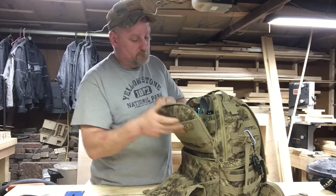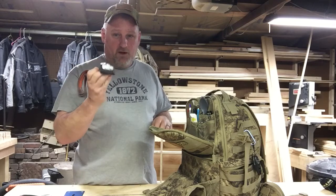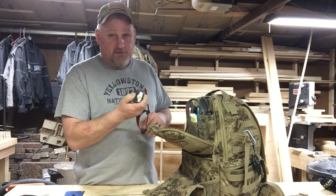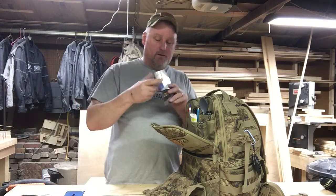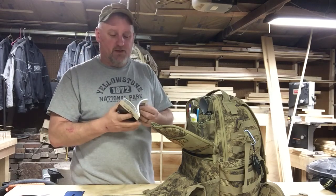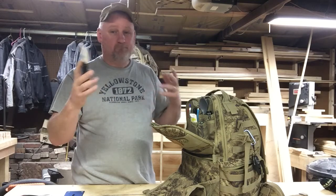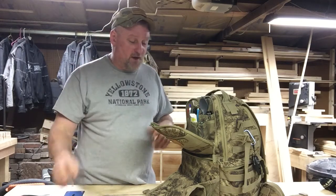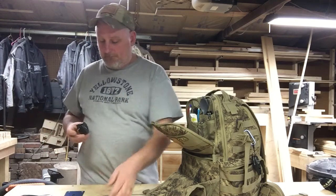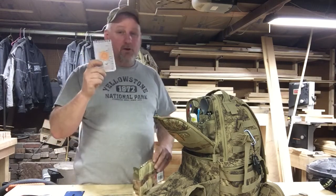Inside the upper pocket: a pocket survival guide, an SAS survival guide, and a headlamp for hands-free light. Pull this out today - dead batteries. This is why you check your gear, guys. Also a pocket road atlas - it doesn't give a lot of detail but shows general directions, major highways, major population centers you can move toward or away from, and bodies of water. They're small, lightweight, and only a couple bucks. Also chem lights - smaller chem lights.